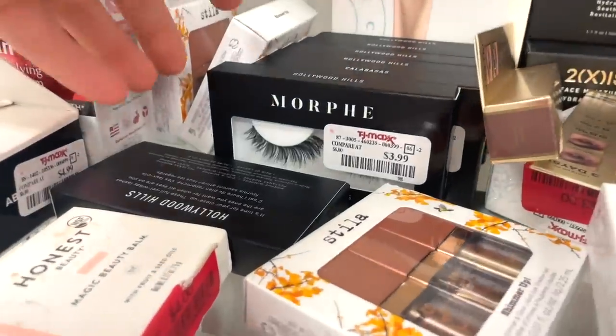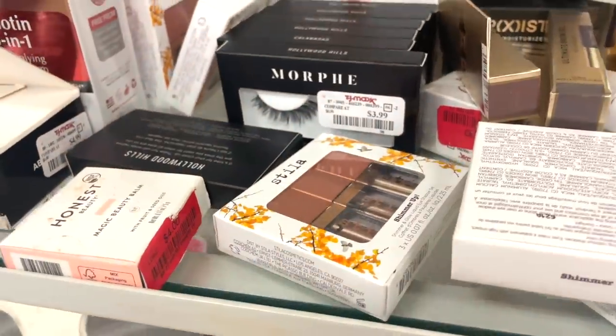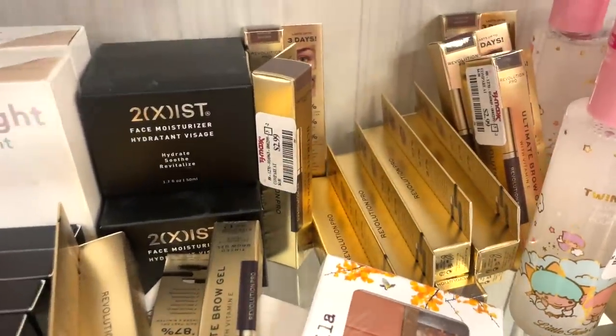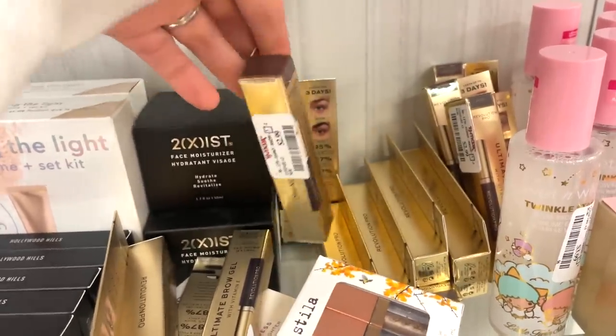They also have a bunch of these Morphe lashes for $3.99 — pretty good style actually. A lot of Stila Glitter Glow restocks. Some Makeup Revolution Brow products here — the Ultimate Brow Gel looks good for $2.99 in a few different colors.